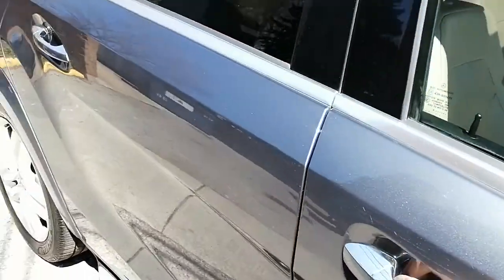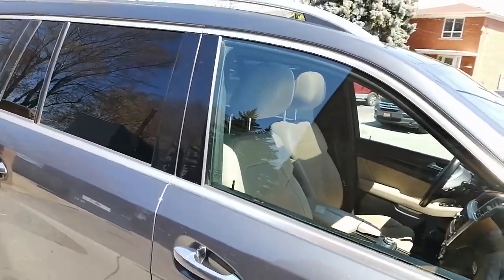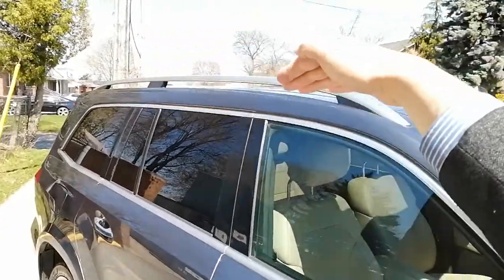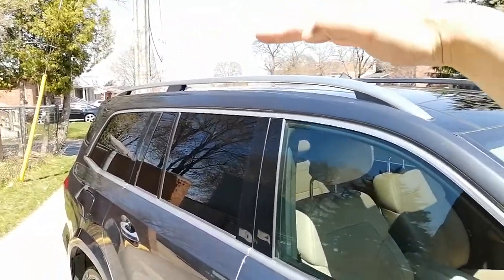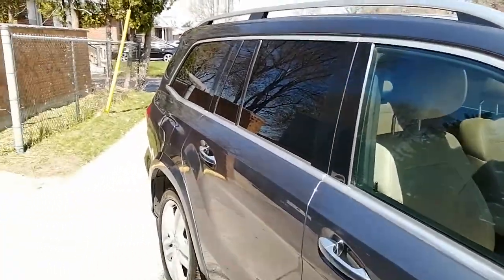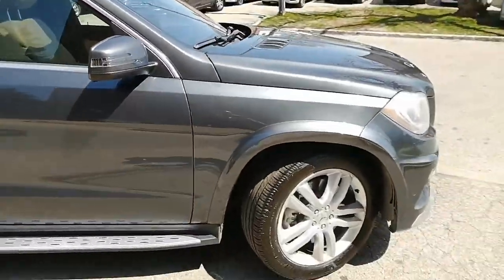For the keyless entry — there's a spot right here on the door handle; if you put your hand here while the key is in your pocket or bag, the car will unlock. You also have roof rails here if you're planning to put a roof rack on top of the vehicle, plus a full moon roof which I'll show you from inside. The windows are also tinted.